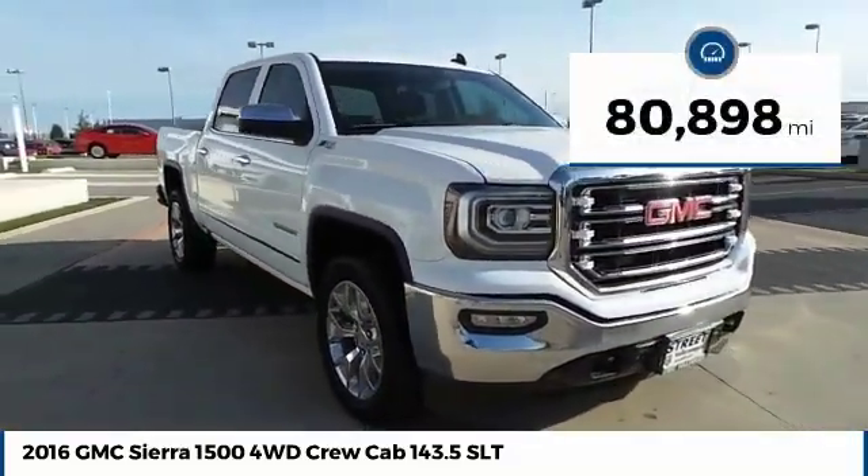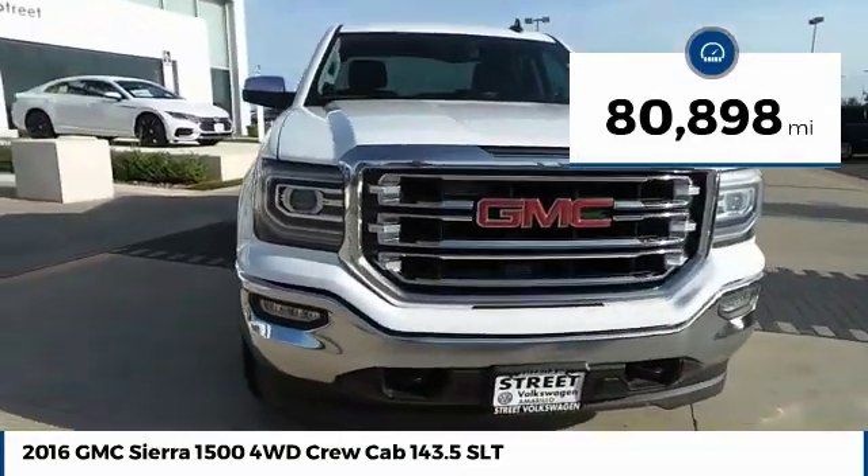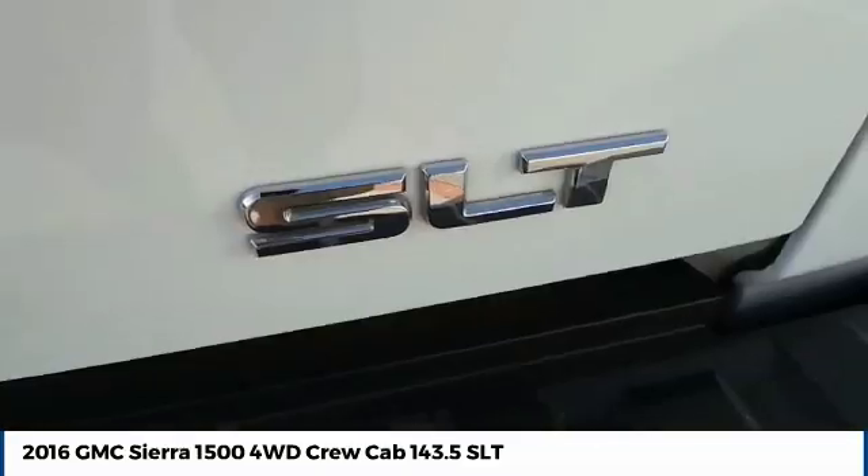This vehicle has less than 85,000 miles. Drive away with a great deal on this vehicle. Call or stop in today.